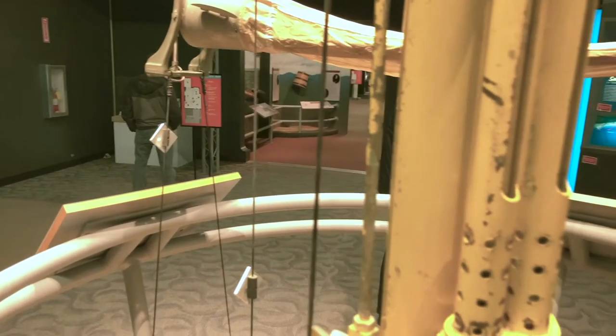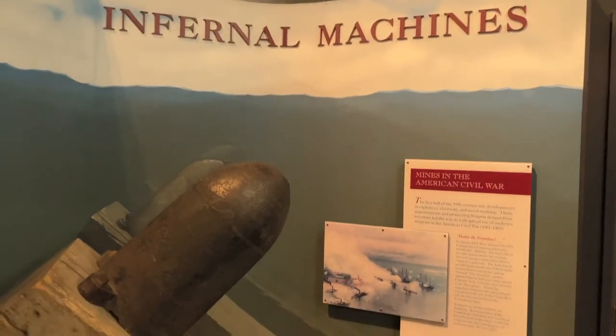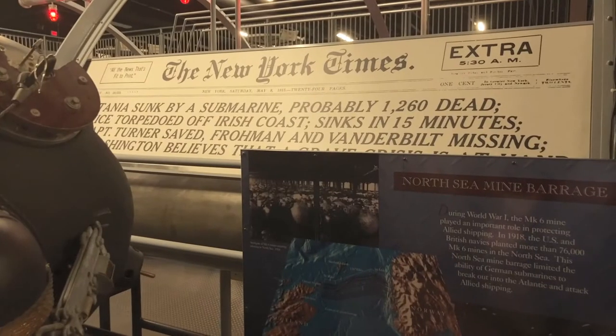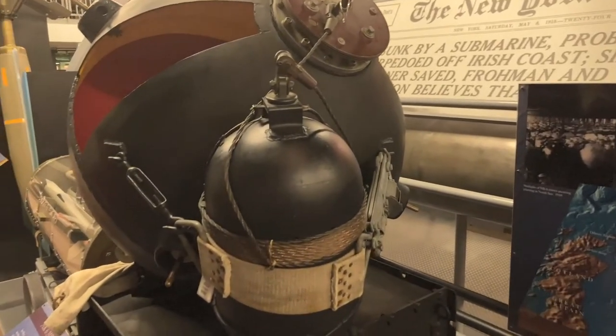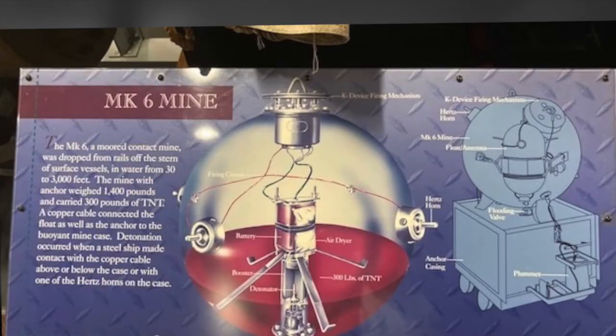Prior to the invention of the underwater boat or submarine, mines — known as torpedoes — were the undersea weapon of choice. When Commodore David Farragut, in Mobile Bay, exclaimed, "Damn the torpedoes! Full speed ahead!" the torpedo he was referring to is what we now refer to as a mine.